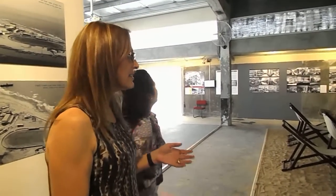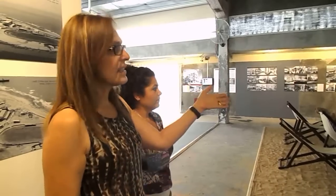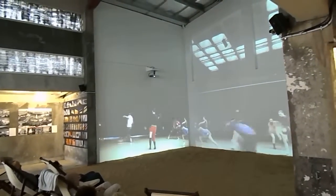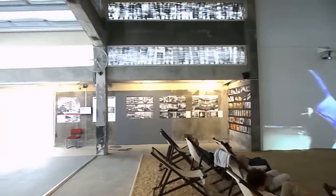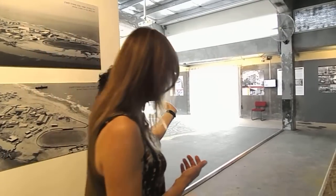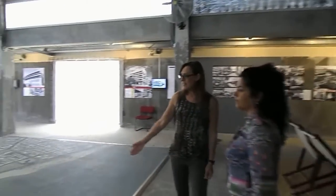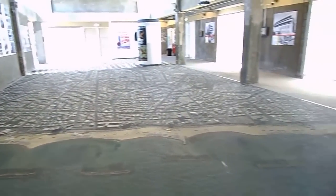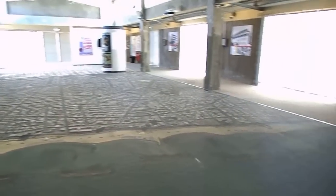The exhibition is basically divided into three main sections. What you see here is a film giving the evolution of the last hundred-plus years of Tel Aviv. Then you will have the evolution of what we call the local architectural language of Tel Aviv. This is a contemporary aerial photo showing the White City of Tel Aviv.